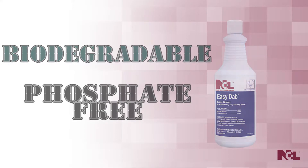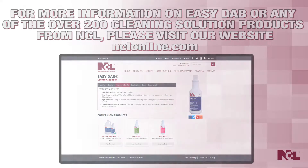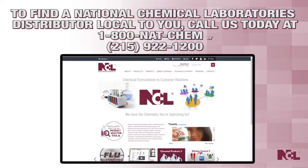For more information on Easy Dab or any of our other 270 world-class cleaning solutions, visit us at NCLonline.com. To find an NCL distributor local to you, or to find out how your business can potentially become the newest member of our coast-to-coast distribution network, call us at 1-800-NET-CHEM.